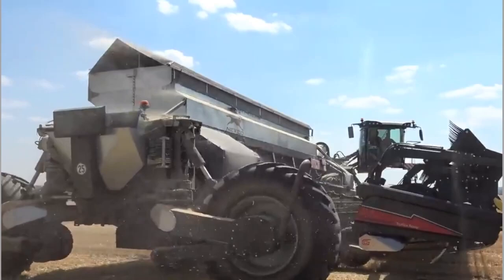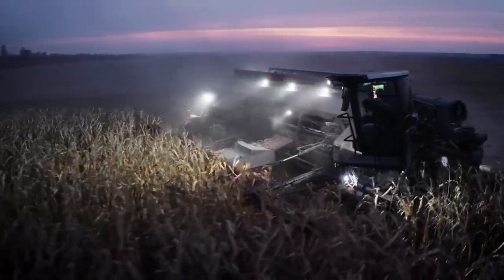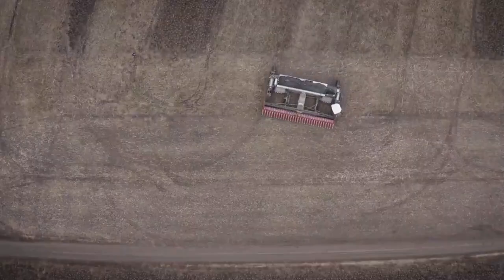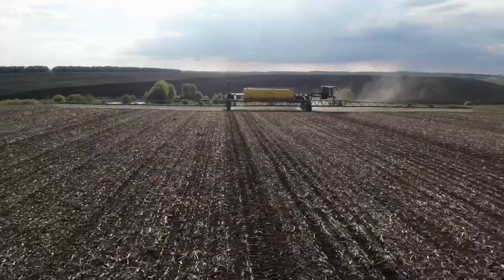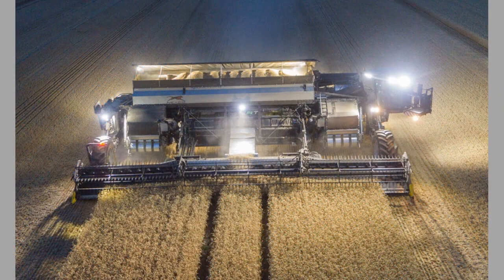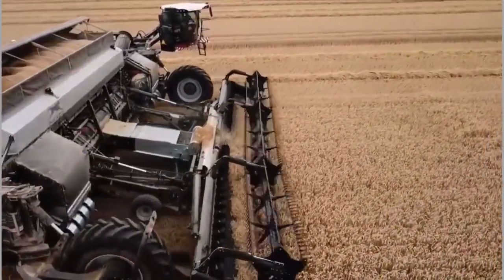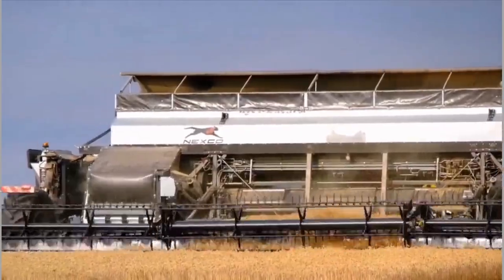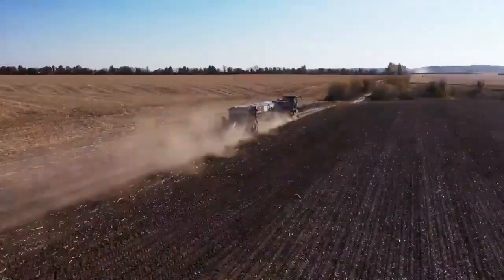In terms of user experience, the Nexat Harvester excels in providing comfort and convenience. Its ergonomic design ensures operator comfort during long hours of operation, reducing fatigue and improving productivity. The intuitive control panel and user-friendly interface make it easy for operators to navigate through the various functions and settings. Maintenance is also a breeze with the Nexat Harvester — its modular design allows for easy access to key components, simplifying repairs and reducing downtime. Regular maintenance tasks such as cleaning and lubrication are straightforward, ensuring that the harvester remains in optimal condition for extended periods.